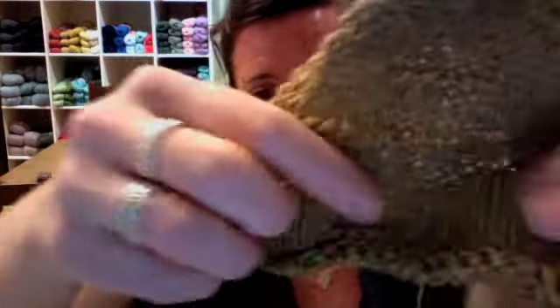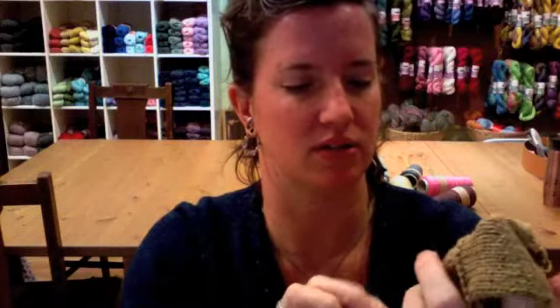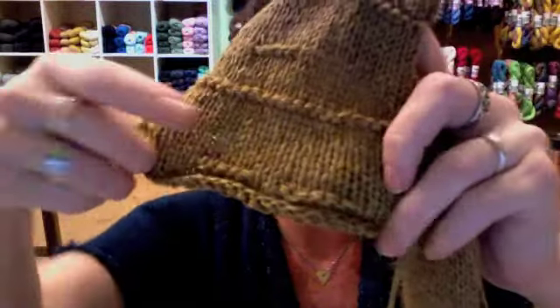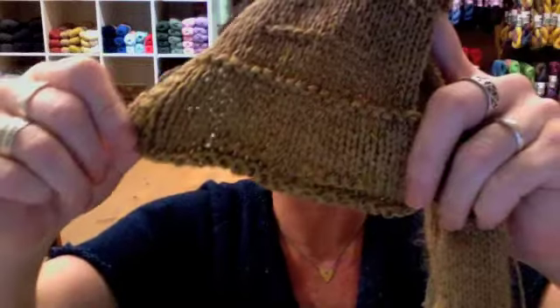Down here at the bottom I was holding four strands together and using a 5.5 millimeter needle. Here's a little hint about reading coated swatches — my needle size has five bumps and another five bumps, so that means it's 5.5. This section was three strands held together and that's just five. This section was two strands together, and I think that was a 4. Yep, four.